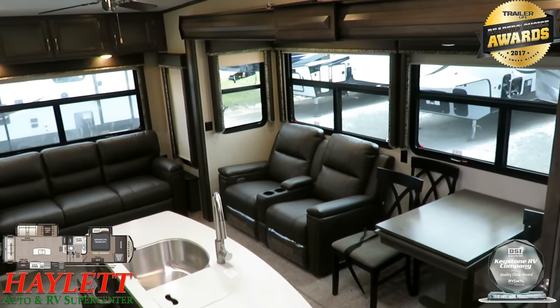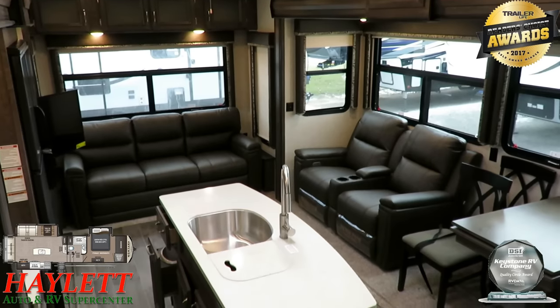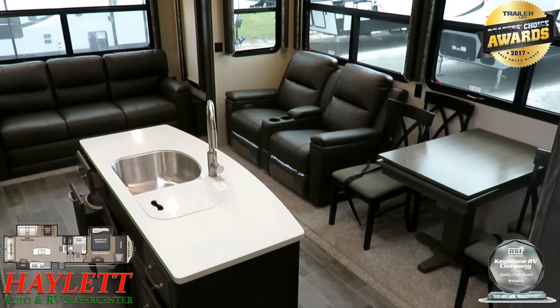Give us a call. We do hitching, pieces, parts, trades, financing, truck and trailer package deals — everything here at Haylet RV, which is probably how we've become the largest independent RV dealer in the state. Take care, stay safe, have fun, and happy camping, everyone.